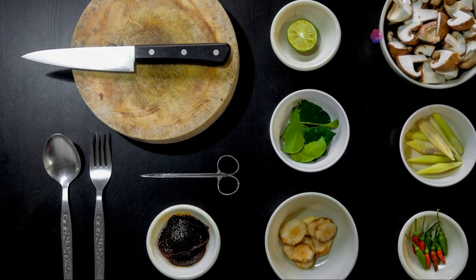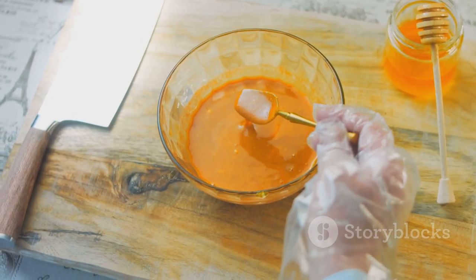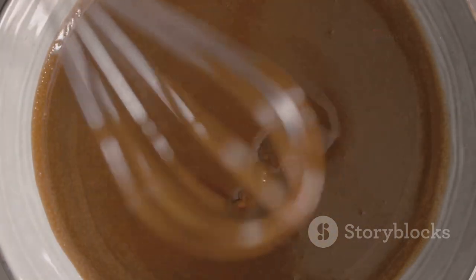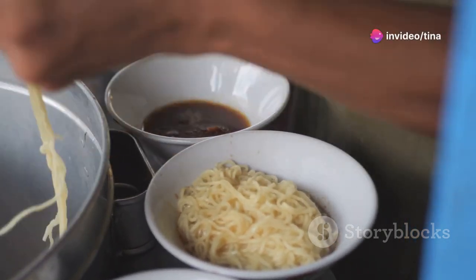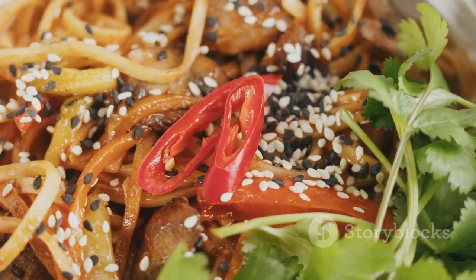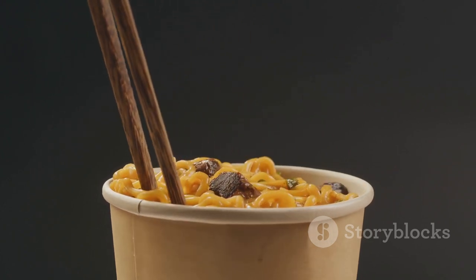Gather your ingredients: creamy peanut butter, soy sauce, a squeeze of fresh lime, minced garlic and a touch of grated ginger. Each component adds a unique flavour that blends into a harmonious sauce. Combine these ingredients in a bowl and whisk until smooth. The peanut butter provides a rich, nutty base, while the soy sauce adds a savoury depth. The lime juice brings a zesty brightness and the garlic and ginger offer a subtle kick. Once your noodles are perfectly cooked and drained, transfer them to a large bowl, pour the creamy peanut sauce over the noodles and toss gently to ensure the sauce is evenly distributed. Garnish with chopped peanuts and fresh cilantro for a delightful crunch and burst of freshness.